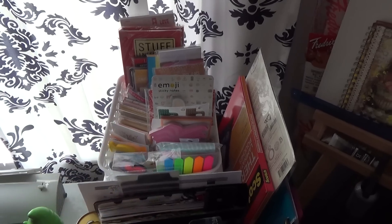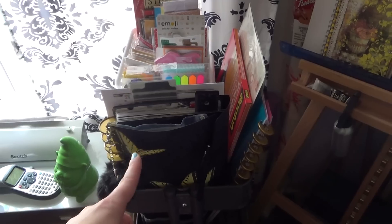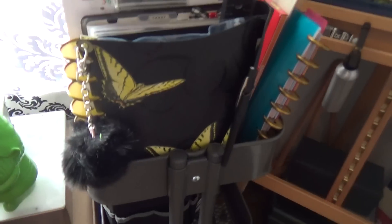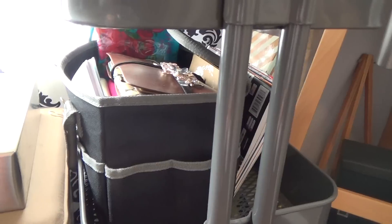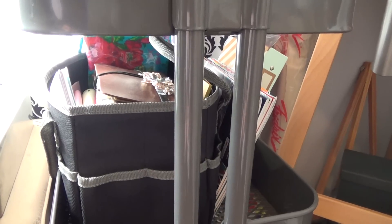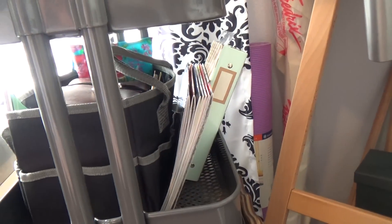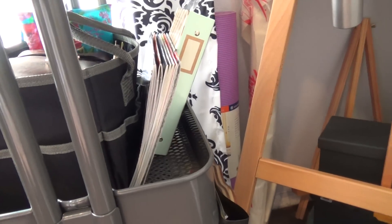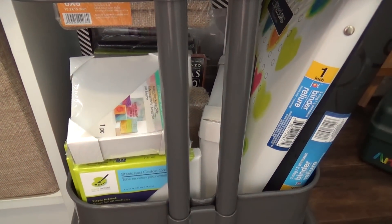These are all the supplies for planning — because to me it's another journal. Yes, nobody needs that many sticky notes, so if you guys need some, let me know. Extra laminating sheets and planner goodies. Down below — I'm a journal junkie — this is how I store my art journals, because I like to art journal here, there, and everywhere, not just at the craft desk. Over here are those adult coloring books, and down below are extra little canvases and albums.